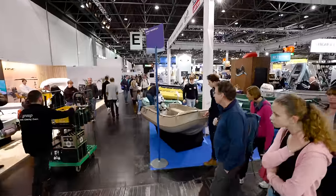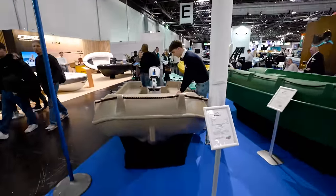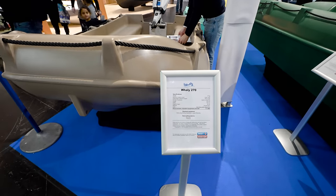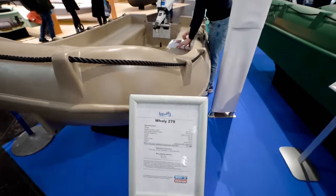WALL-E! Roto-molded hull boat. The 270 WALL-E — under 2,000 euros plus VAT.